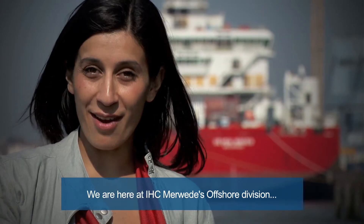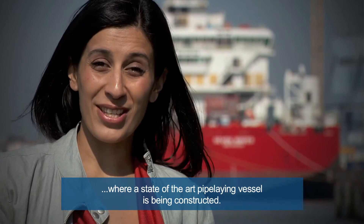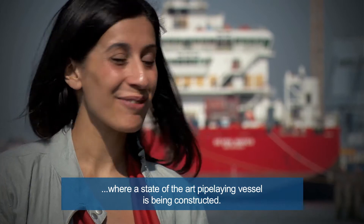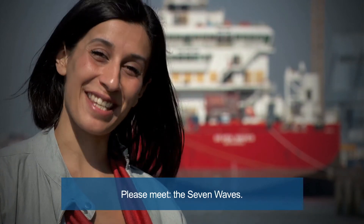We are here at IHC Meerwede's offshore division, where a state-of-the-art pipe laying vessel is being constructed. Please meet the Seven Waves.